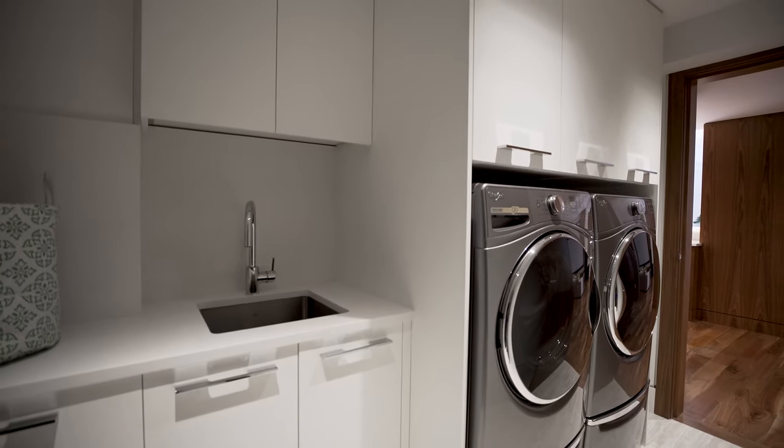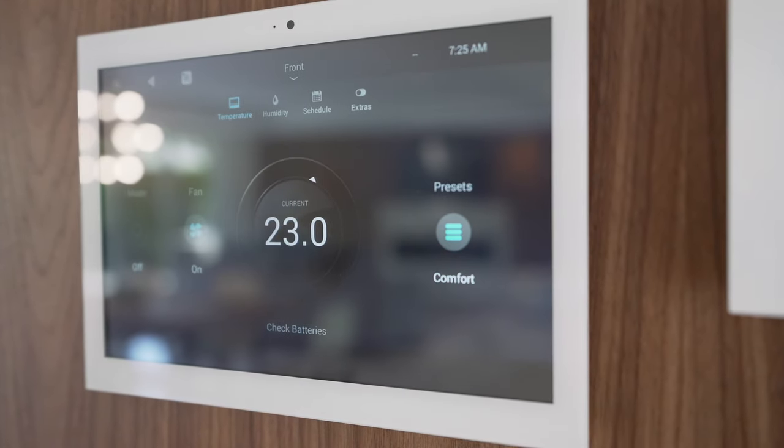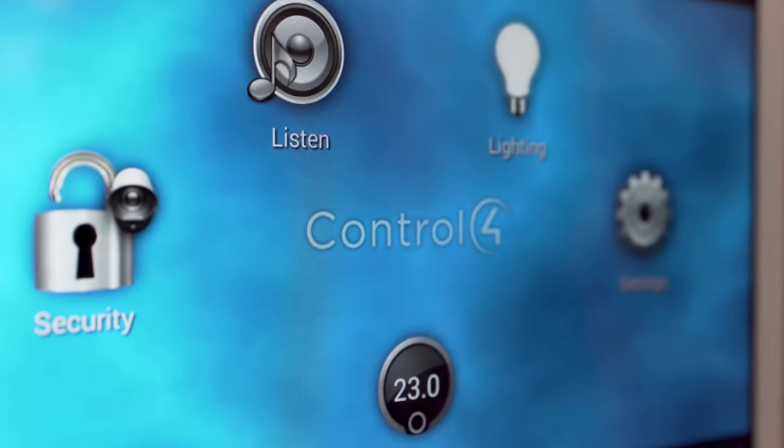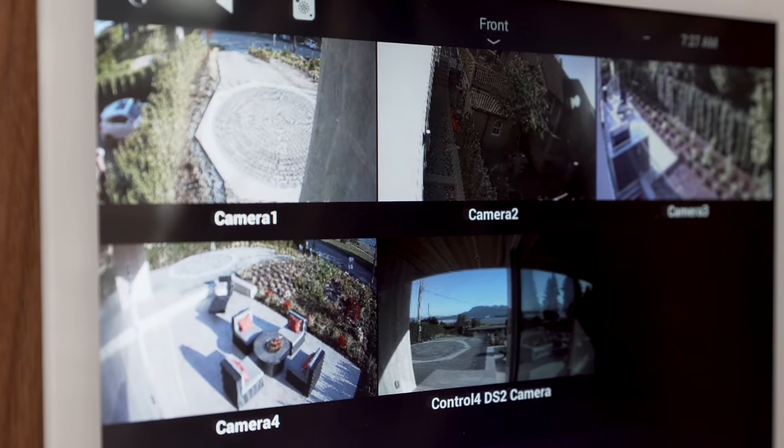Managing the residents' security, lighting, energy, and entertainment systems is convenient from any location — at home or away — with the use of a smartphone and the built-in Control 4 Home Automation System.